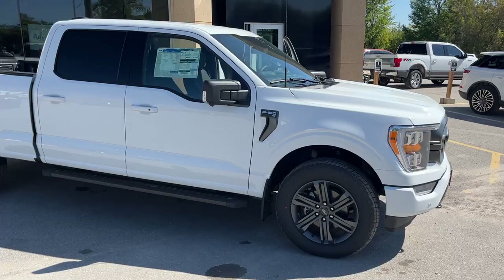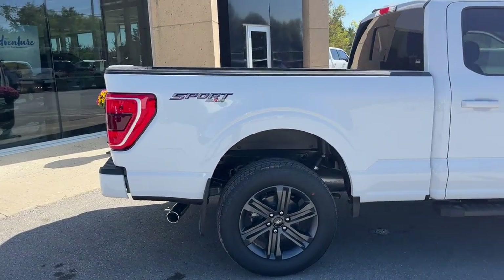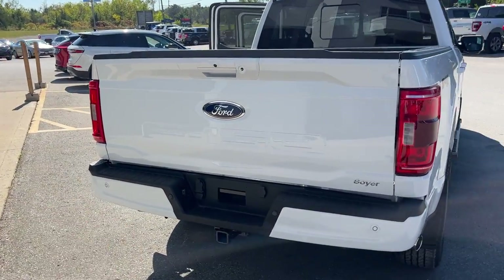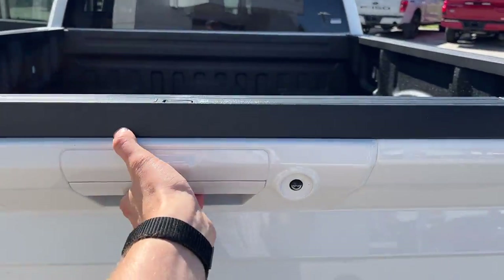This vehicle is powered by the 5.0-liter V8 engine and it does have the six-and-a-half-foot bed on the back. Coming around to the back of the truck, you also have your reverse camera, and this one has the trailer tow package with your brake controller on the inside.